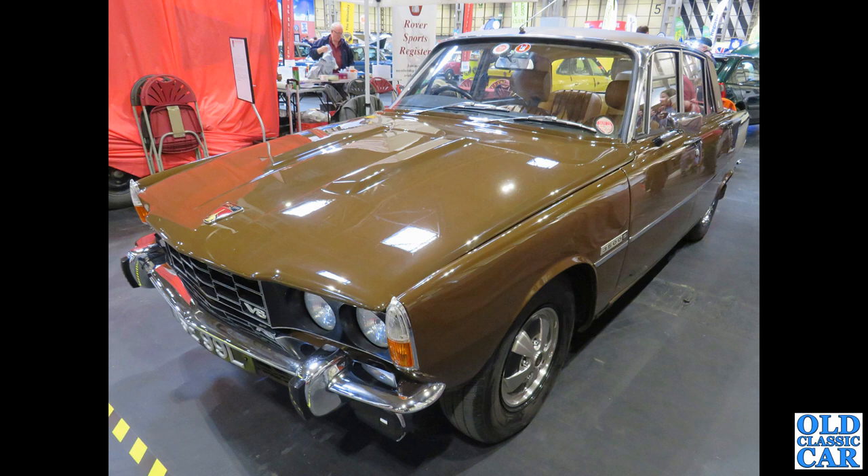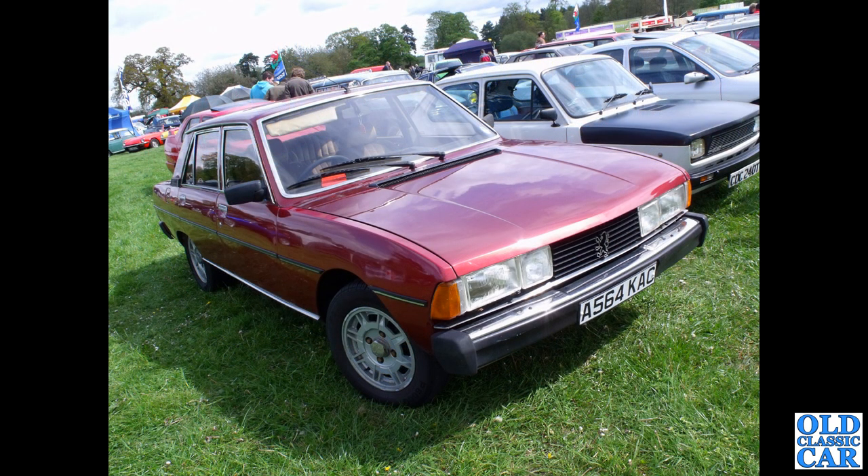The badging on the side — '3500S' — points to this being a manual gearbox version; most of them were automatics. This one is slightly later than the 1970s but very much a 1970s design: this is a Peugeot 604, registered in 1984, with the 2.7 litre engine.